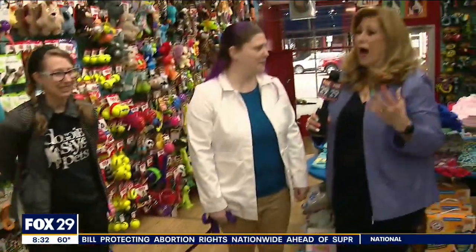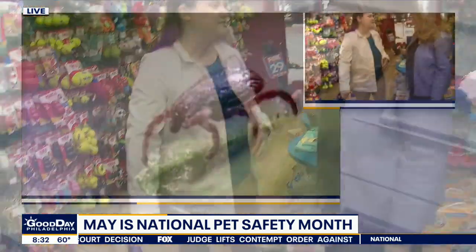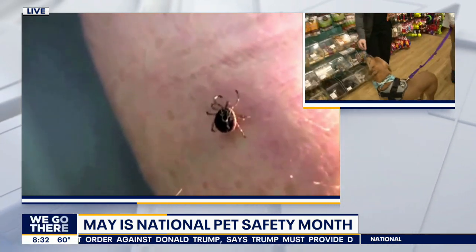Doctor, tell us why we need to really search for ticks and make sure that our dogs don't get ticks. So ticks especially like to carry disease. Just like we get Lyme disease, so can the dogs. There are also two other diseases called Anaplasmosis and Ehrlichia that are also dangerous for dogs that ticks carry as well.